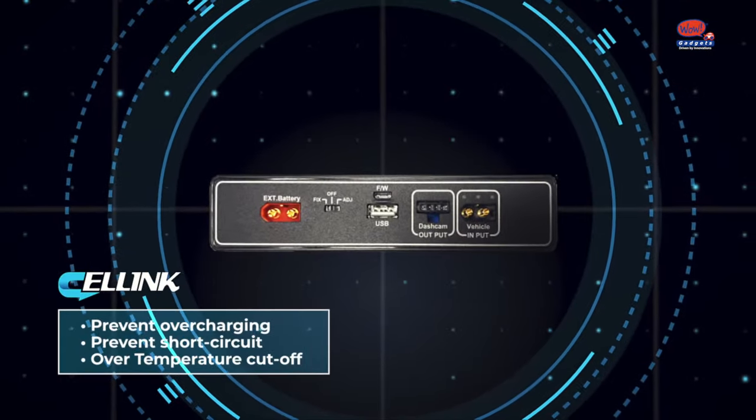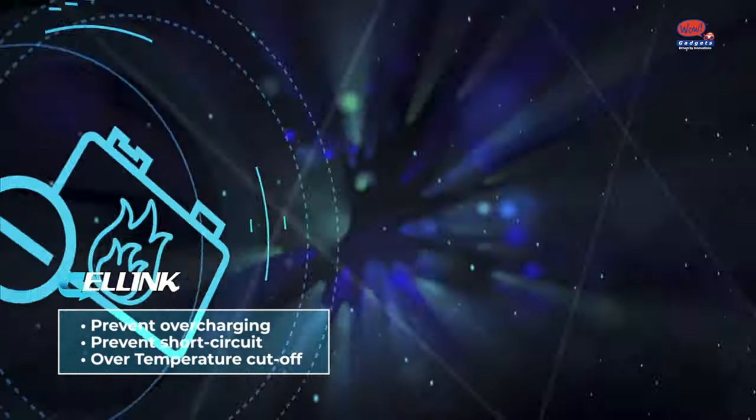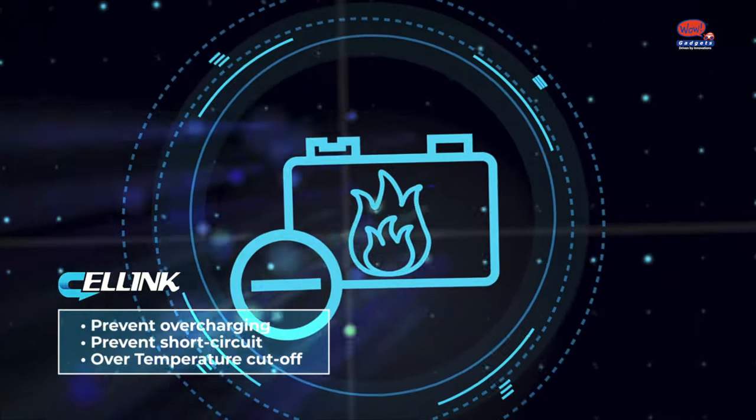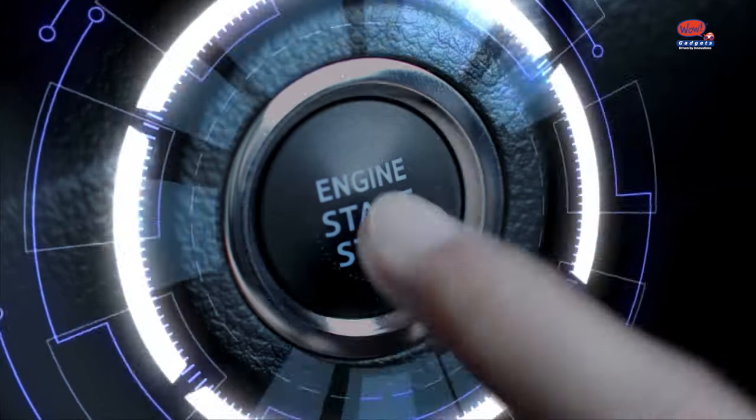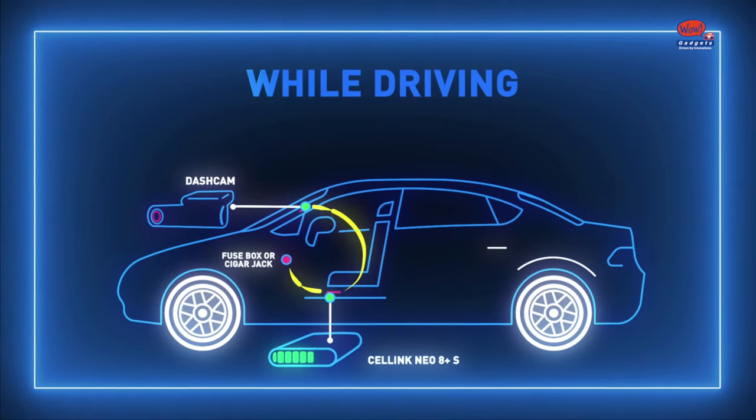Celling Neo not only prolongs the battery lifespan, but also prevents battery explosion under high temperature, making it the safest battery by far. When the car engine starts, the main battery charges Celling Neo, which then powers the dashcam.